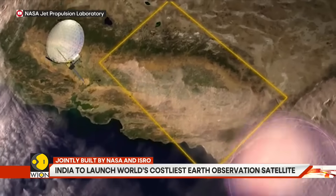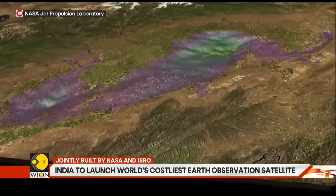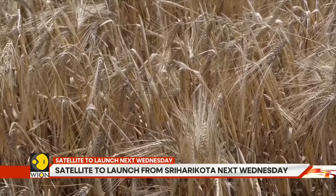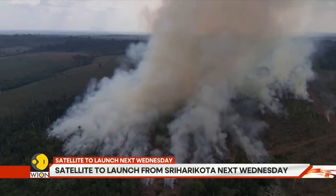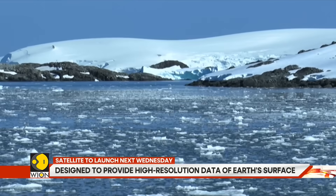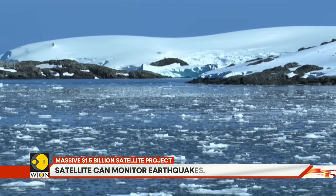This satellite also watches over forests and farms. One radar can peek through thick forests while the other keeps an eye on crops. Together, they will help scientists understand deforestation, water levels in wetlands, frozen ground in polar areas and crop growth.